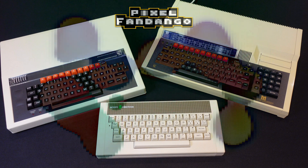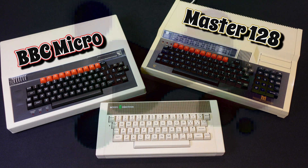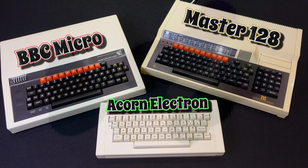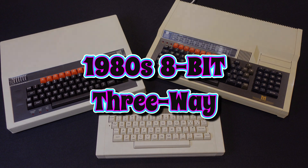I've got three 8-bit computers to play with: the legendary BBC Micro, the heavyweight BBC Master 128, and the lightweight Acorn Electron. They were all available around the same time in the mid-1980s, and each one has a story to tell.